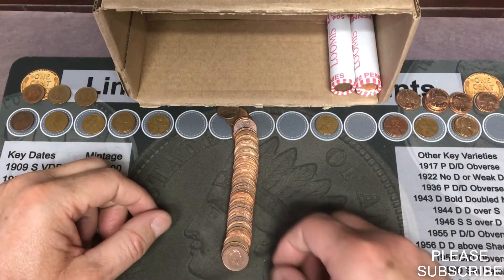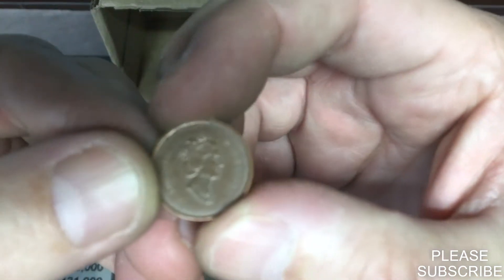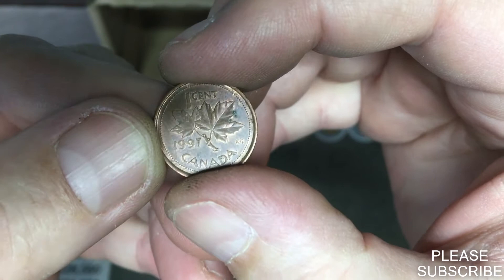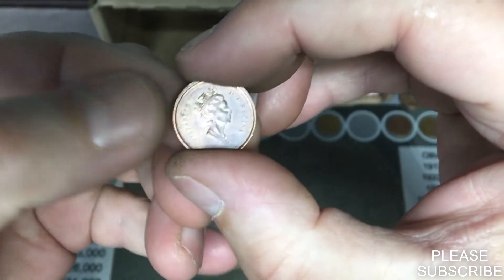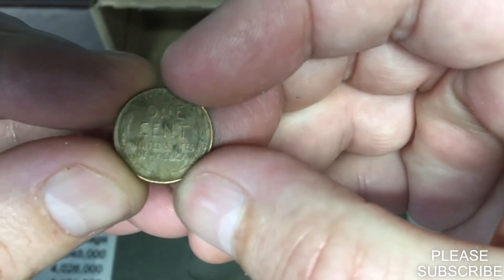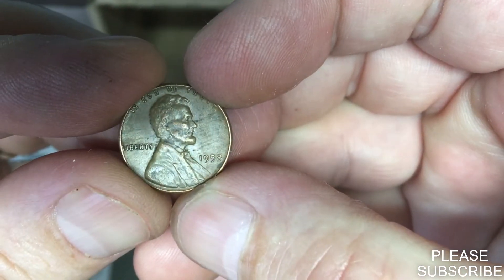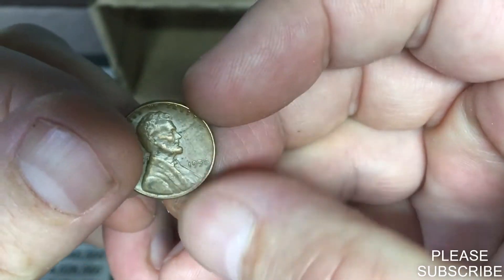We are on roll number 48 and we're going to get our fourth foreign coin — a 1997 Canadian. Fourth Canadian on the board. We are on roll number 49 and we're going to get another wheat penny — a 1958 Philadelphia. Number thirteen.